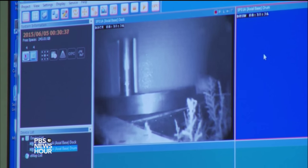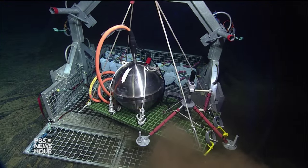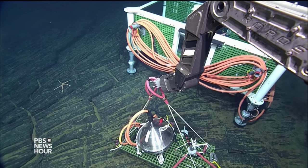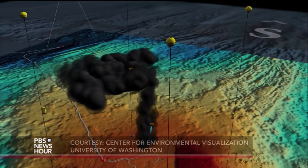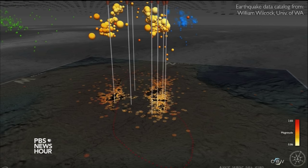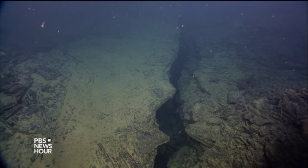We're standing in our control room that allows folks here on campus at the University of Washington to actually interact with the instruments that might be as much as 400 kilometers — 300 miles — offshore. On the day of the eruption, a network of sensors on the volcano started measuring more than 8,000 small earthquakes, and the seafloor dropped seven feet.